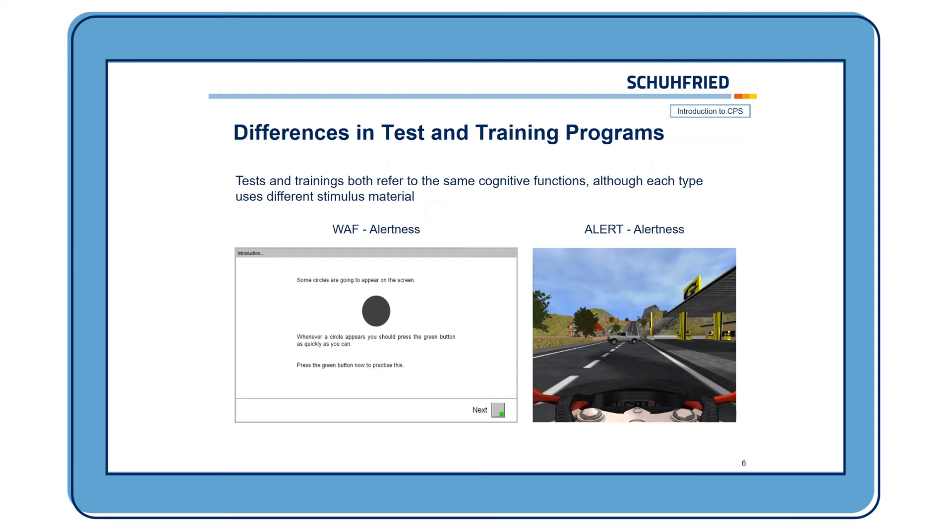On the right side, we see the specific training program for alertness, which is called Alert. Here, your motorcycle is driving and every time a car, a tree, or something similar gets in the way, the client is instructed to press the green button to stop the motorcycle. Afterwards, the training success from the Alert training can be evaluated with the test as well.